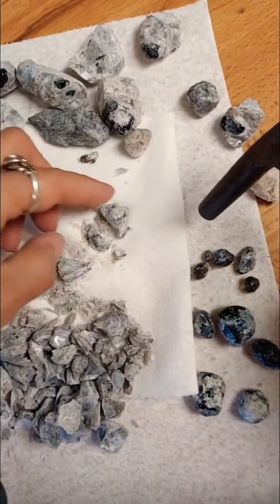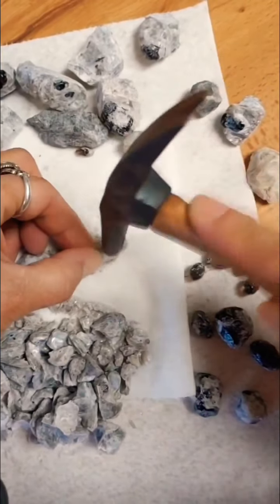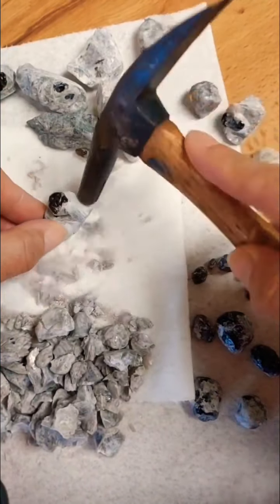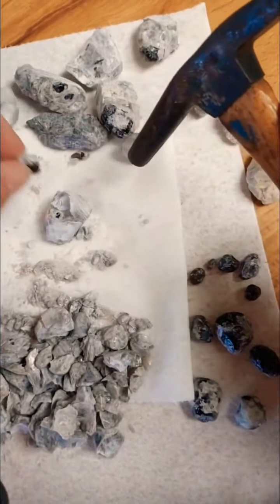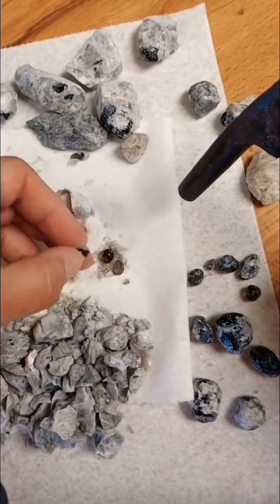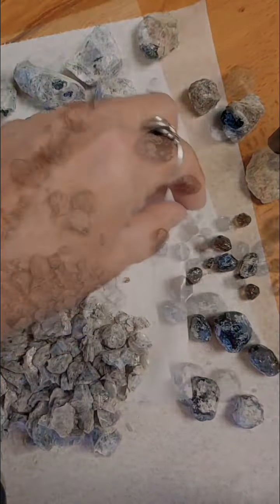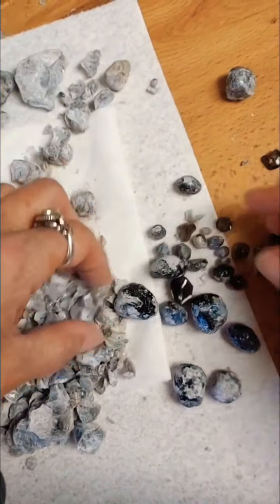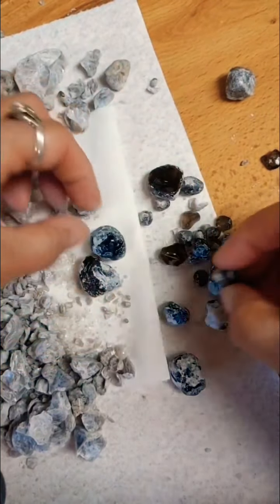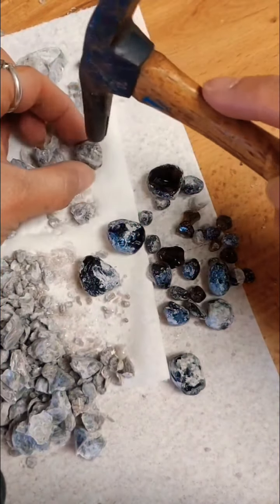I'm not sure how long I'm gonna have to tumble them to get them nice and black and clean. Hopefully not too long. This chunk had no tears in it at all. Oh — I broke it. Now I have three little pieces. And that's the end of those that we collected.